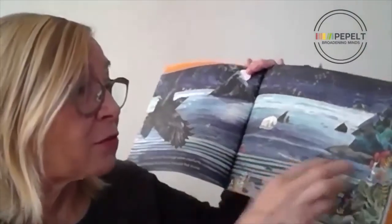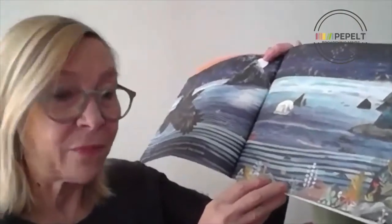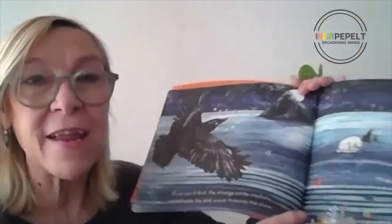I talk about multiple literacies, and Leaf can be used to develop emotional literacy as the children empathise with the bear. How is he feeling? What must it feel like to arrive somewhere so unknown? We can also see a link with developing environmental and nature literacy.